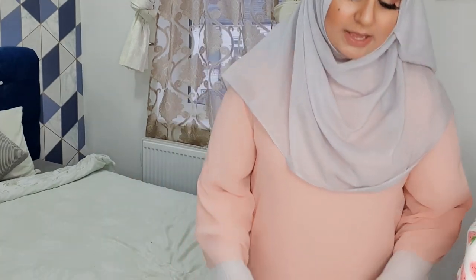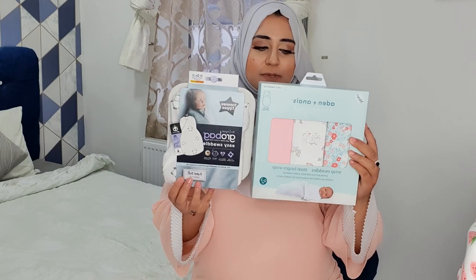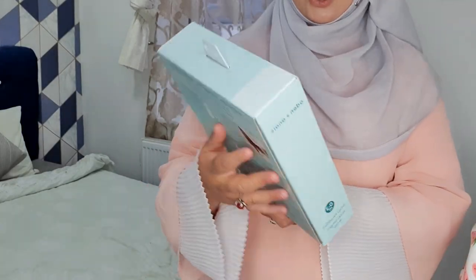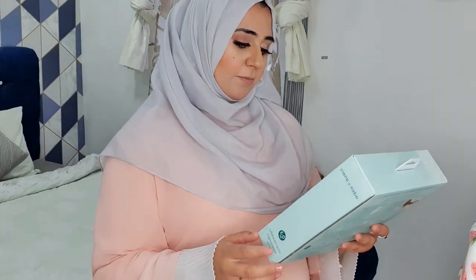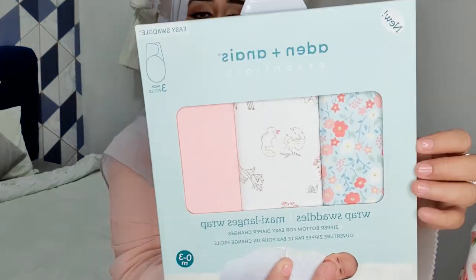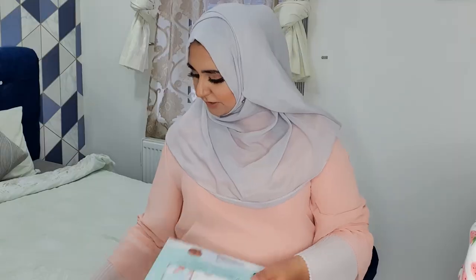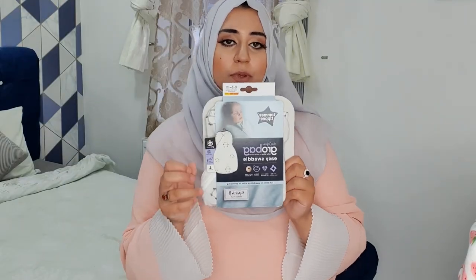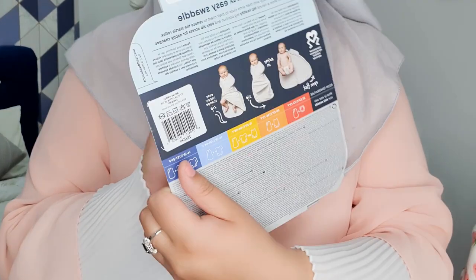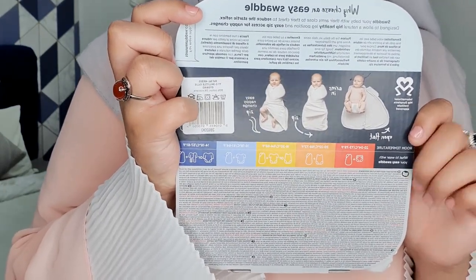The last thing in that drawer is these Swaddle Easy Wraps, which I purchased from Amazon — it just arrived yesterday so I haven't opened it yet. It's a zipper bottom for easy diaper changes, like a little swaddle easy-go wrap where you can just pop the baby in and wrap them up. I also collected one from Boots — it's newborn zero to three months. I'm going to give it a go to see how it's like, and if the little one enjoys staying swaddled up I'll probably be purchasing more.